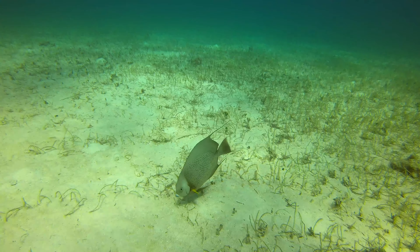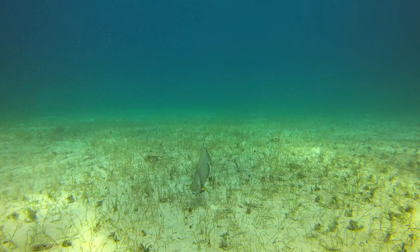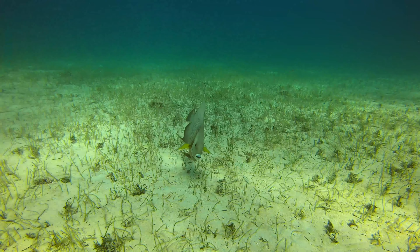I swam up to the pin where the boat was moored and spent some time with this angelfish at the very end of the dive. It was quite curious — it would swim away and then stop and look back at me for a little while. It was a good time and a great way to end the dive.